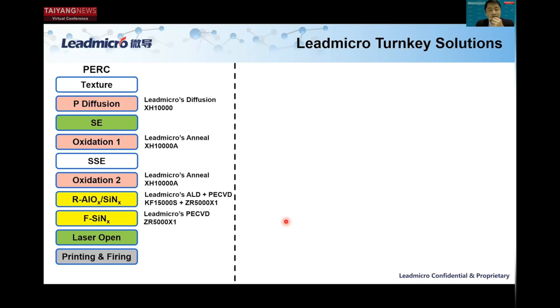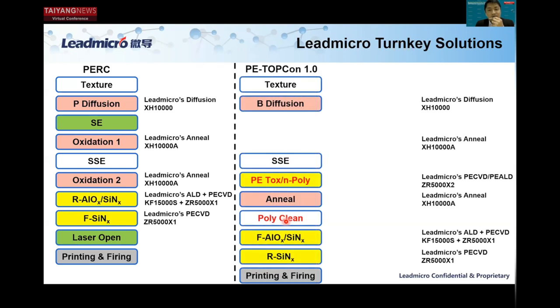You can choose to upgrade this PERC solution to our P-TopCon 1.0 solution, which starts with texturing, followed by boron diffusion done by Leadmicro's Xiehe diffusion systems, followed by SSE. Then the critical process — PE-CVD tunnel oxide plus polysilicon in-situ deposition — done by Leadmicro's PE-CVD Zhurong series. After that is the annealing process done by Leadmicro's Xiehe annealing systems, followed by poly cleaning. Then front-side passivation deposition — aluminum oxide and silicon nitride — done by Leadmicro's Craft ALD system plus the Zhurong PECVD system, followed by rear-side silicon nitride deposition completed by our Leadmicro Zhurong PECVD series.